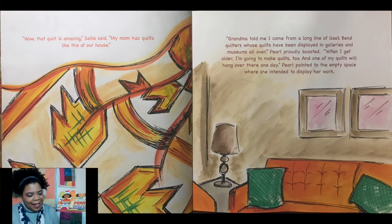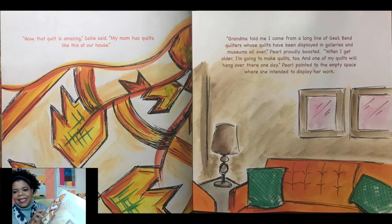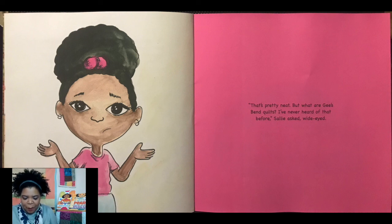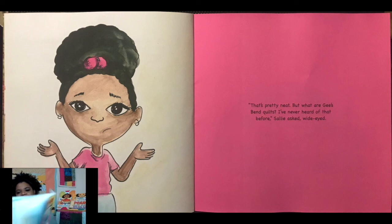"That quilt is amazing," Sally said. "My mom has quilts like this at our house." "Grandma told me I come from a long line of Gee's Bend quilters whose quilts have been displayed in galleries and museums all over," Pearl proudly boasted. "When I get older, I'm going to make quilts too. And one of my quilts will hang over there one day." Pearl pointed to the empty space where she intended to display her work. "That's pretty neat. But what are Gee's Bend quilts? I've never heard of that before," Sally asked wide-eyed.